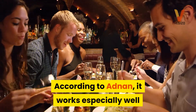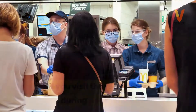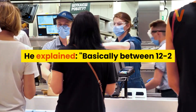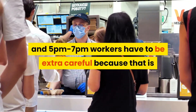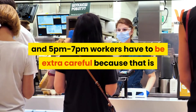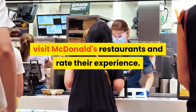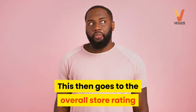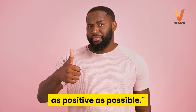According to Adnan, it works especially well if you visit the restaurant during peak hours. He explained that basically between 12 to 2 p.m. and 5 p.m. to 7 p.m., workers have to be extra careful because that is when gap busters — mystery shoppers who are paid — visit McDonald's restaurants and rate their experience. This then goes to the overall store rating, and every store manager will do everything to ensure this rating is as positive as possible.